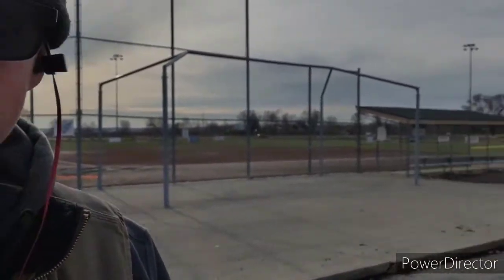To catch you guys all up, we now have turf on our baseball fields. We have nine baseball fields here. Four are infield turf with outfield grass, and the other five are all turf.